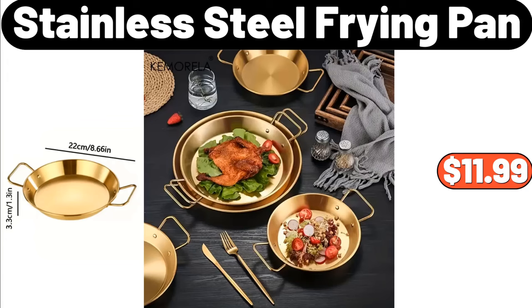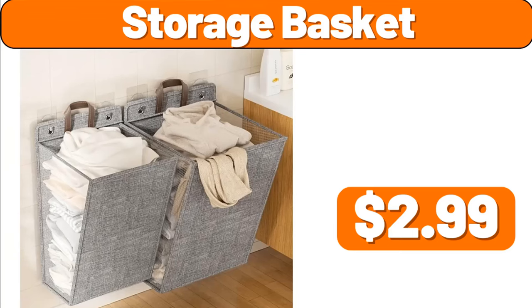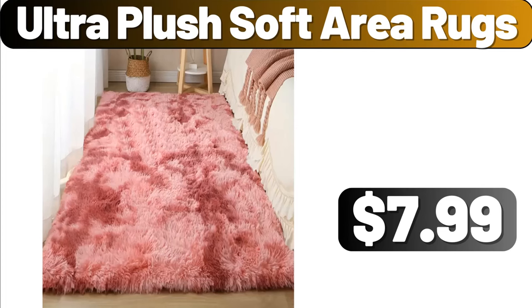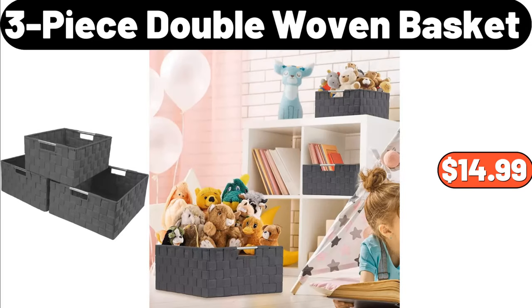Stainless Steel Frying Pan, $11.99. Three-in-One Bamboo Wrap Organizer with Cutter and Labels, $21.97. Storage Basket, $2.99. Wood Serving Board, $19.99. Solid Luxury Bath Towel Set of 4, $24.99. Ultra Plush Soft Area Rugs, $7.99. Belmont 24 Count Mini Cheesecake Bites, $9.95. Three-Piece Double Woven Basket, $14.99.